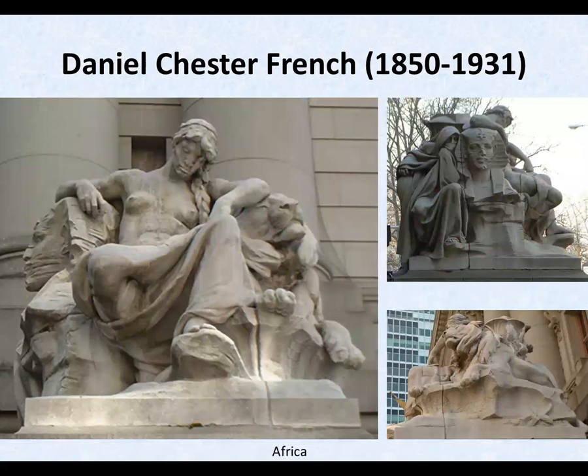From 1903 to 07, Daniel worked on New York City's new custom house at Bowling Green. He sculpted four continents: Africa, America, Asia, and Europe. He was no world historian, and I don't think he presented all the continents in ways that would appeal to their inhabitants, but they are still great works of art.